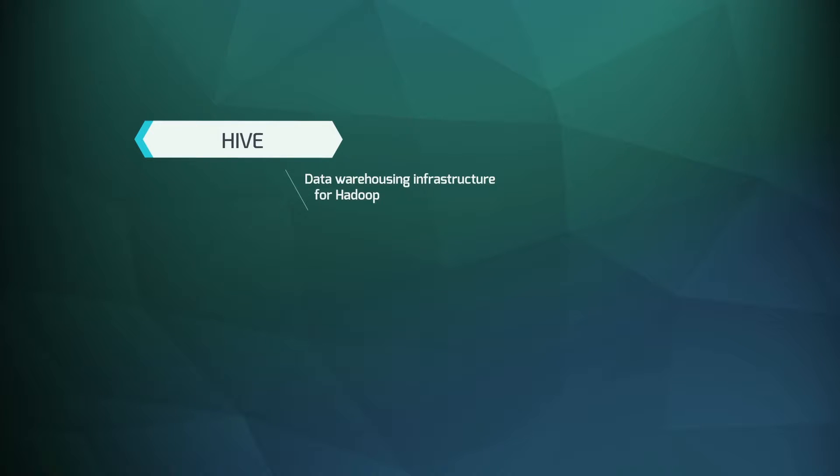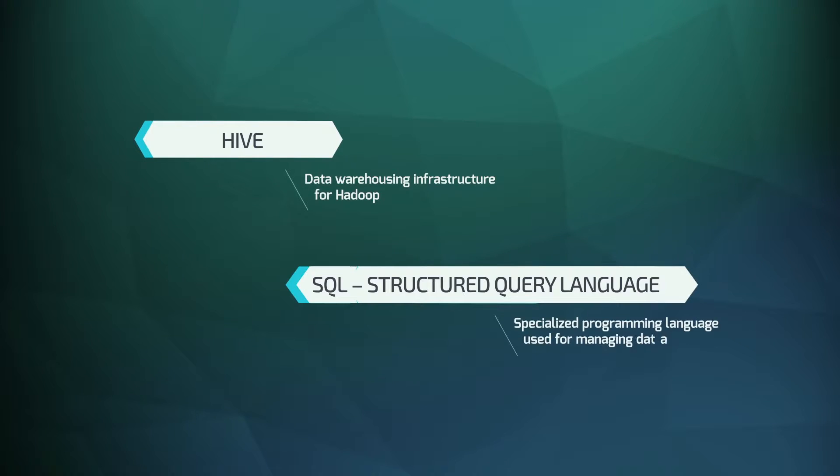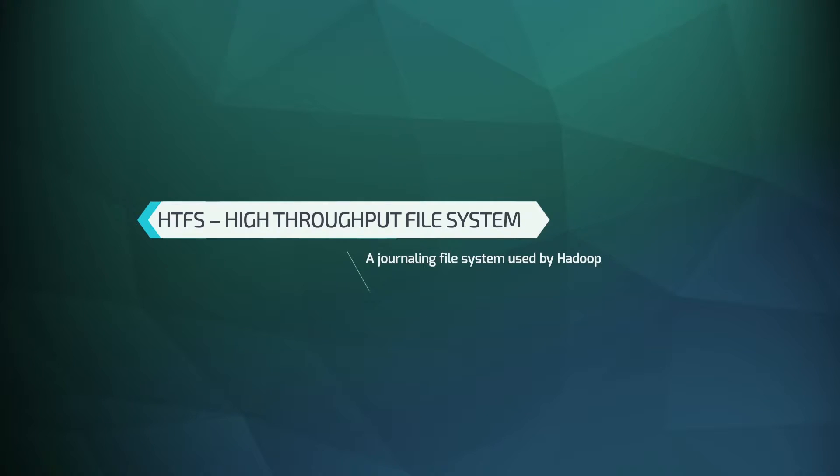In the end, you aggregate all the small computations on each node, reduce, and provide the final result. We also use what is called Hive, which is the equivalent of SQL — like classic relational database queries — but on HDFS Hadoop. We use Hive in order to get and process this data.